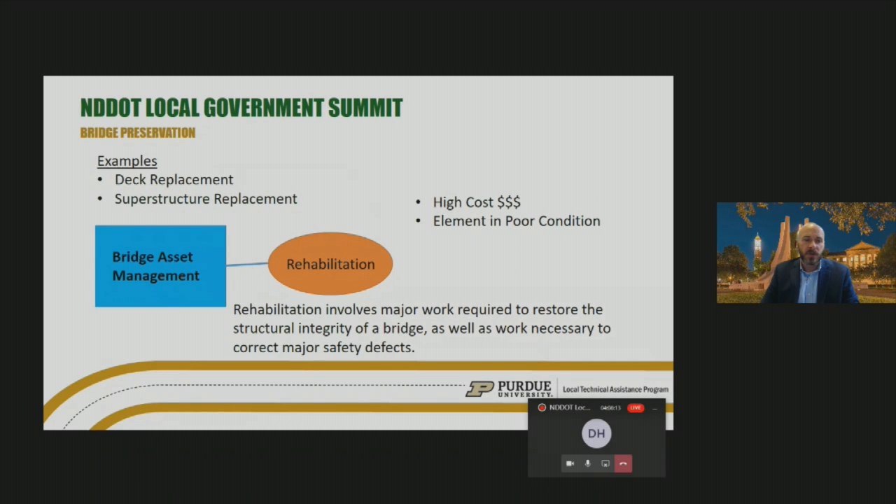For rehabilitation, we're looking at bridges with at least one element in poor condition. For example, you might have a deck and superstructure in good condition but your substructure in poor condition. This is a structural repair — less costly than full replacement. Examples include replacing the deck or replacing the superstructure.